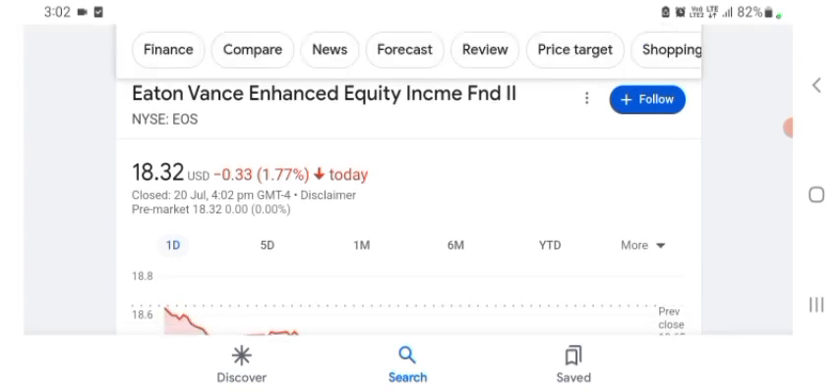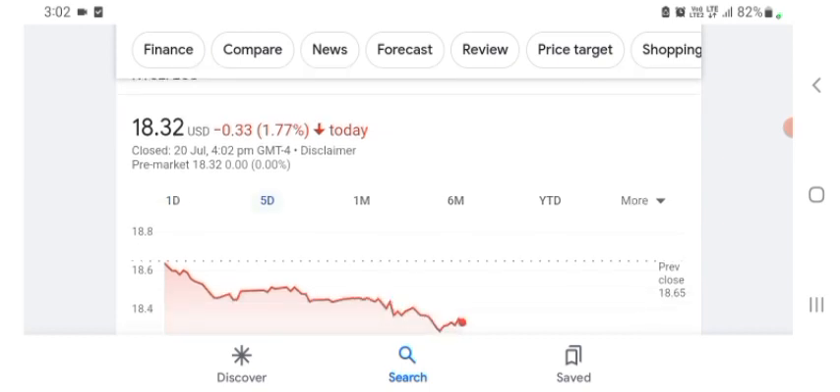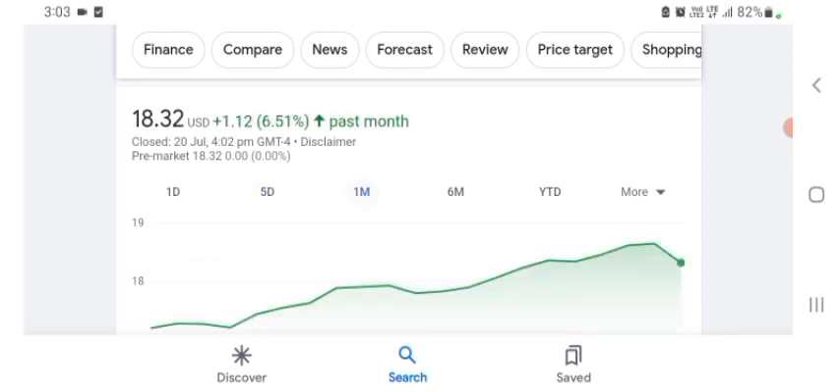The stock was trading at $18.32 US dollars with 1.77 percent negative in a day. Five days before, the stock was also trading at 1.77 percent negative in a day. Before that, the stock was trading at 6.51 percent positive in a day. We also see the stock was good.